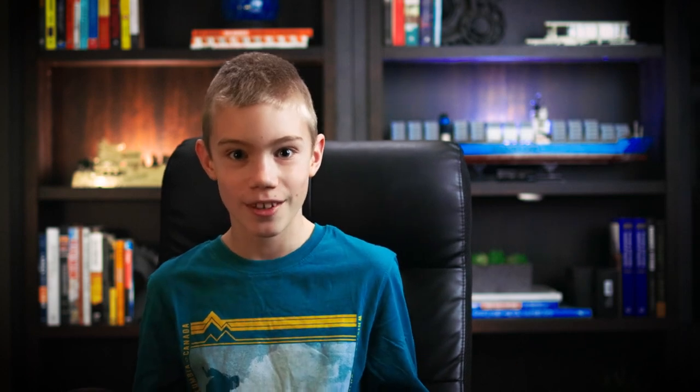The main terrain park is in between Avalanche and Route 27, and has a ton of jumps and rails and just terrain park stuff. The other terrain park you can get to from the River Run, which does not have much — just a few rails and a jump.